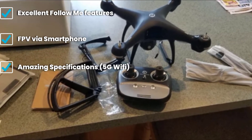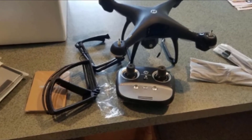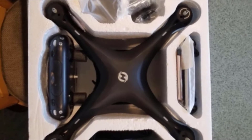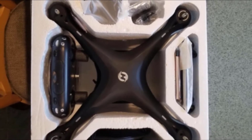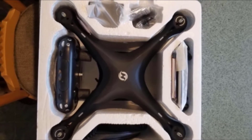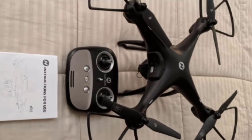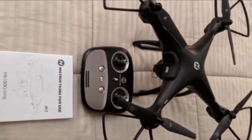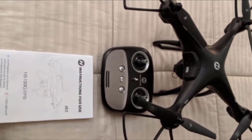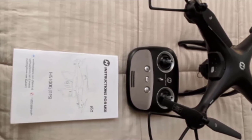This drone is slightly on the larger side and will require FAA registration in the USA. If you prioritize a good set of specs, this is the drone to have. The HS100G has an amazing flight time of 15 minutes per battery, and a maximum control range of 500 meters — way better specs than most common drones. The camera shoots in 720p resolution, has a 120-degree field of view, and its angle is adjustable up to 90 degrees for different perspectives.